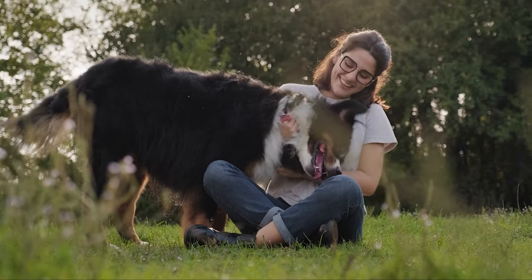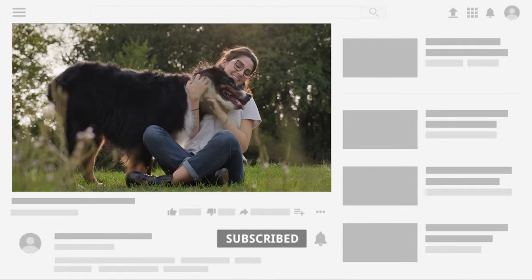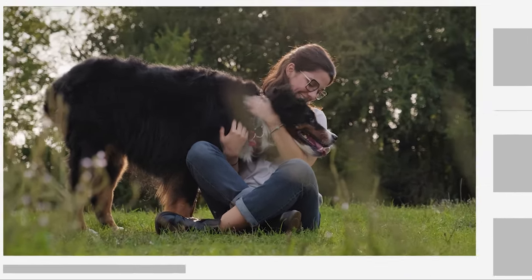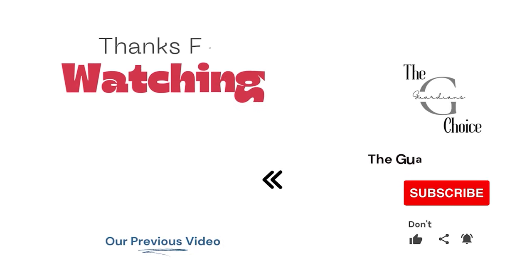Choose the method that works best for you and your situation and enjoy a tick-free environment. Follow this channel to learn many more household tips, tricks, and life hacks. If you have other tips, please share them in the comments. Good luck and see you in the next video.